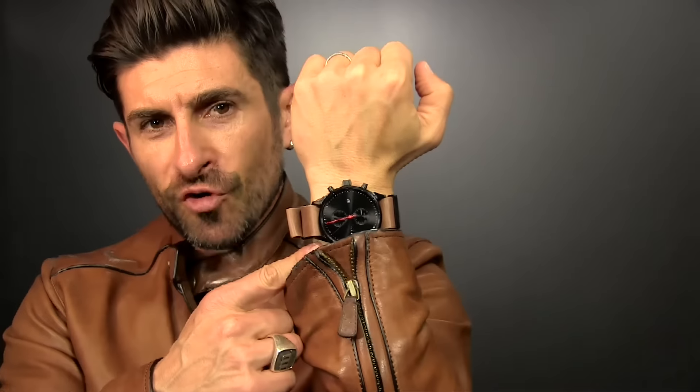Now taking it down to casual cool — number five: a sick watch. For men, watches are in my opinion the best accessory you can actually wear. The good news is you don't need to spend thousands of dollars. There are a lot of amazing options that are less expensive, and as long as you rock it, it works.